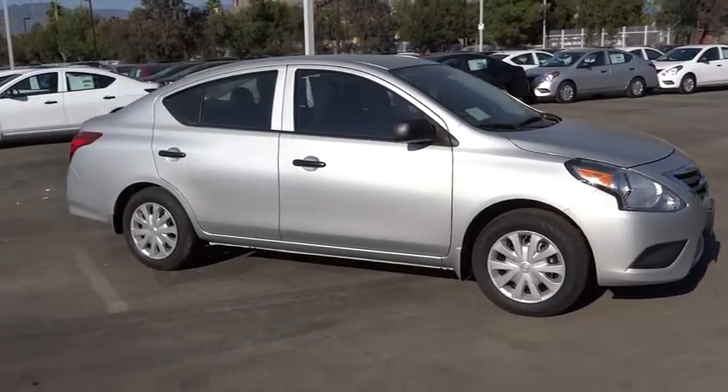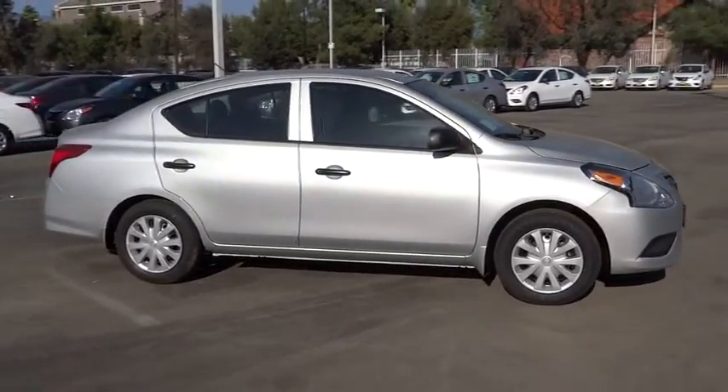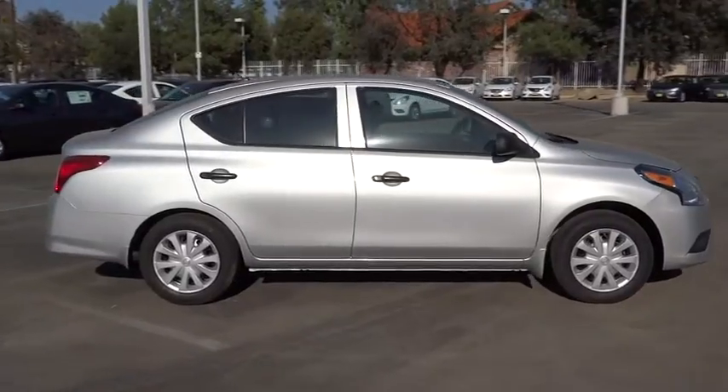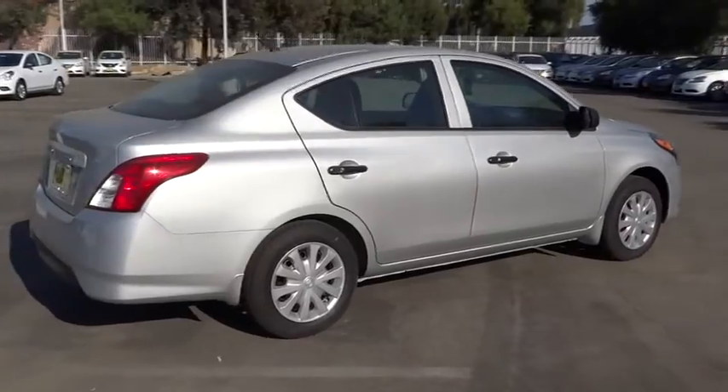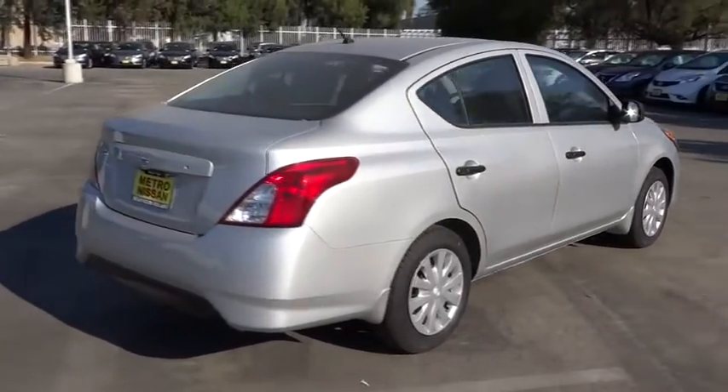The 2015 Versa. With its roomy and inviting interior, impressive technology, and exceptional gas mileage, the Nissan Versa is smart to own and fun to drive, and is priced below $15,000.